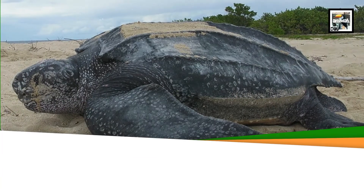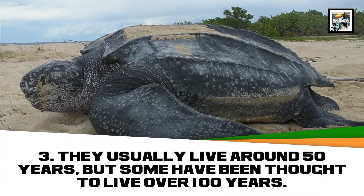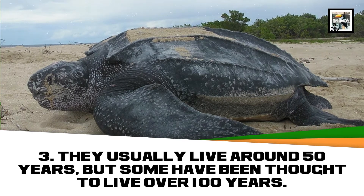They usually live around 50 years, but some have been thought to live over 100 years.